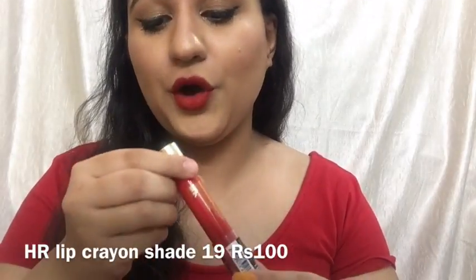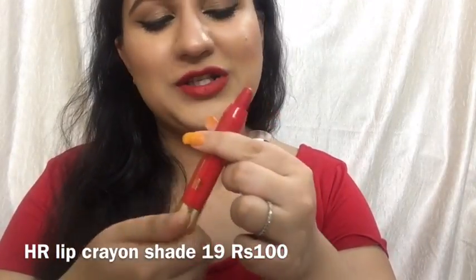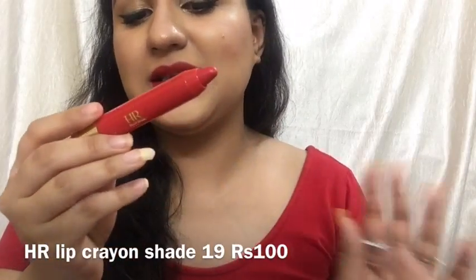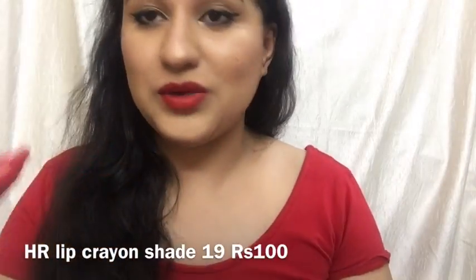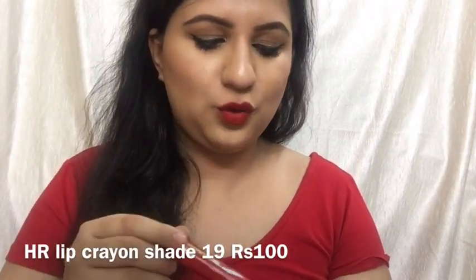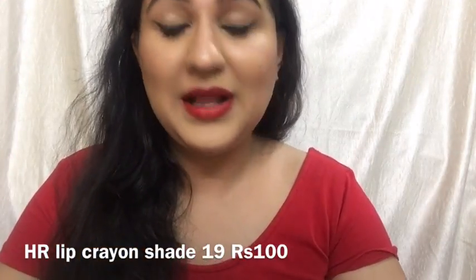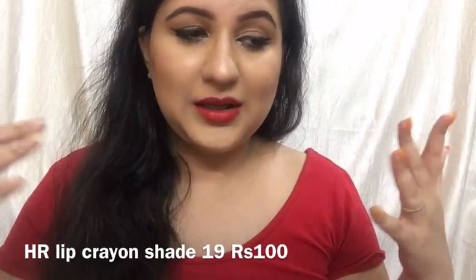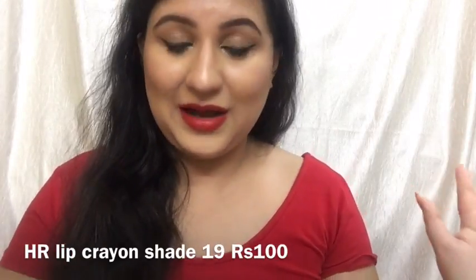I'm now wearing HR Lip Crayon, which is a retractable lip crayon — great because you don't have to sharpen it — in shade number 19. This retails for Rs. 100 to 125, which is quite affordable, and it is really moisturizing, smooth, and nice on lips. It's extremely hydrating, so I love this formula.